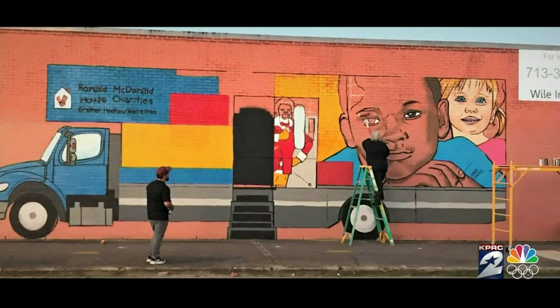Where is the mural? It is on McKinney in between St. Charles and Live Oak — east of downtown, easy to find. Go by and take a look at that. Information will be on our newsmakers page at clicktoyustin.com. Congratulations and great work — and thanks to your mom for helping out too.